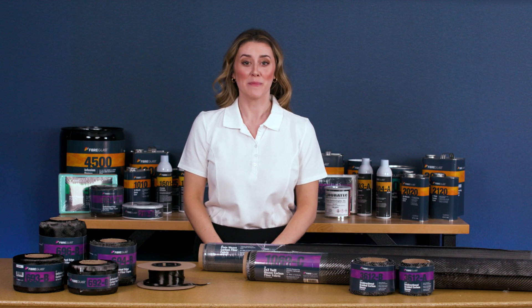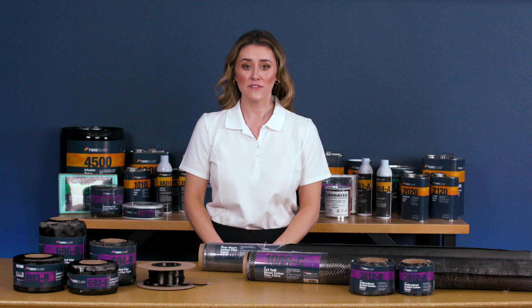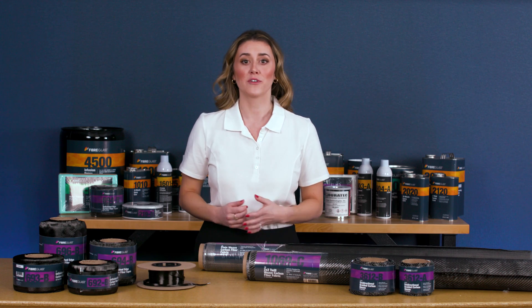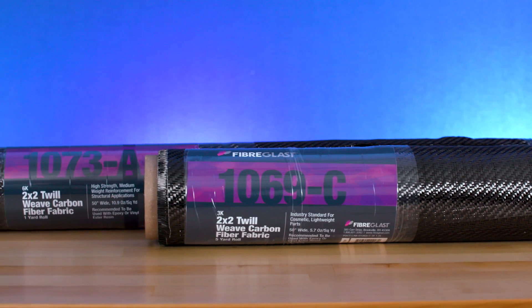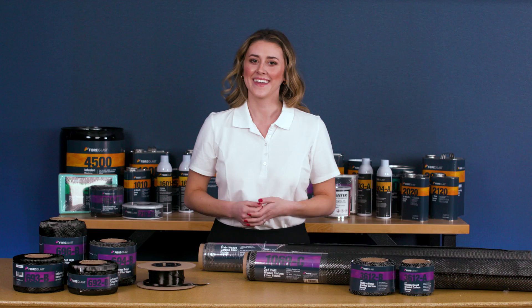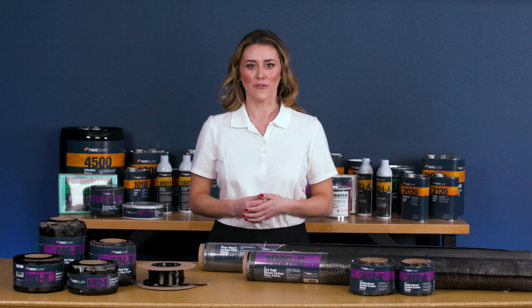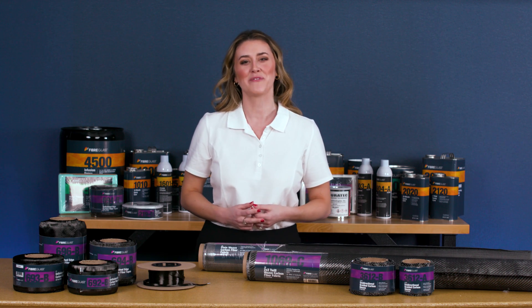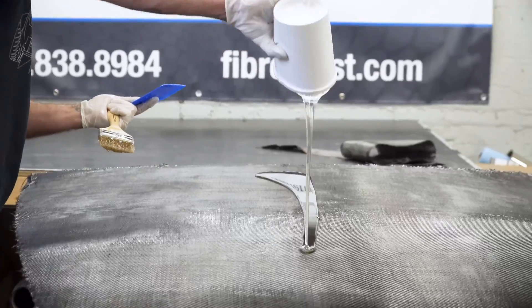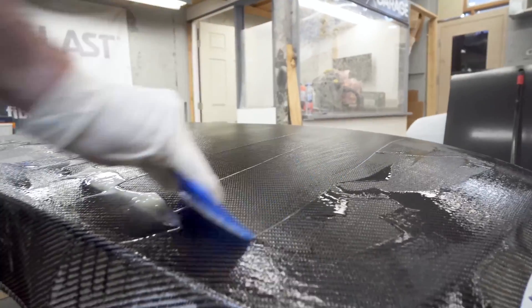When creating carbon fiber reinforcements, individual carbon fibers are bundled and processed to create a variety of fabrics, tapes, sleeves, and tow. Each of these selections and textile forms embody the inherent strength of carbon fiber, but this strength is only fully realized when combined with a resin during the lamination process.